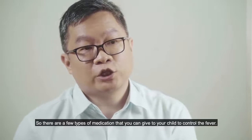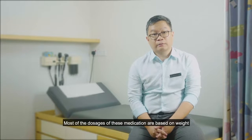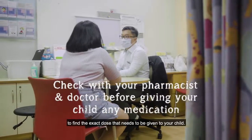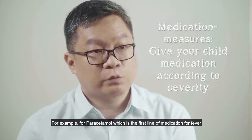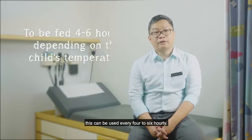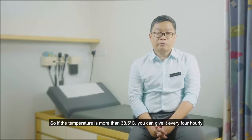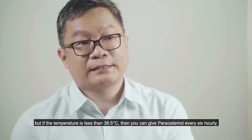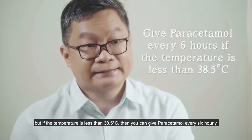There are a few medications you can give to control fever. Most medications are weight-based, so please check with your pharmacist or doctor for the exact dose. For paracetamol, which is the first-line medication for fever, this can be given every four to six hours. If the temperature is more than 38.5 degrees Celsius, you can give it every four hours; if less than 38.5, give paracetamol every six hours.